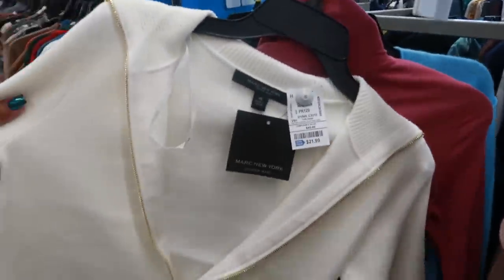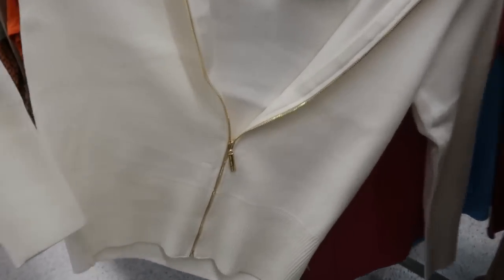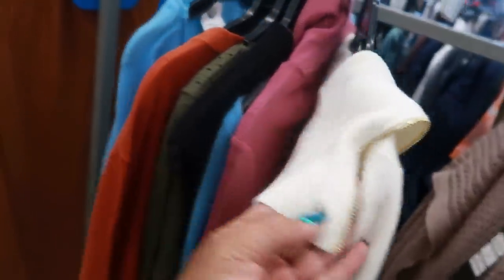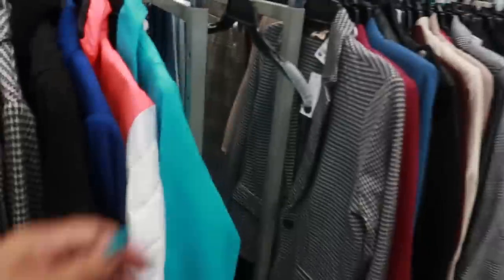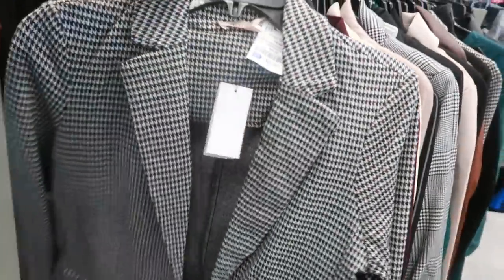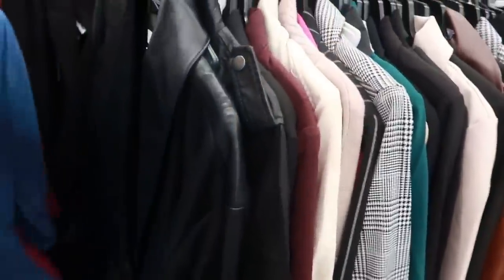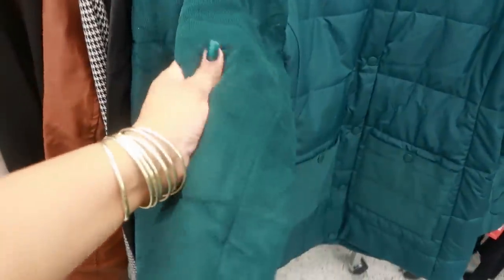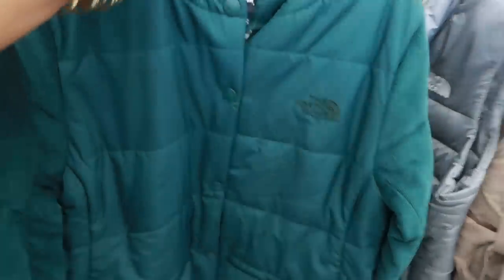This is Mark New York, $22 — love the cream color with the gold zipper that goes up, and the zipper goes all the way to the back right there. I like that little detail. You got some blazers — Philosophy for $22, little houndstooth. So lots and lots of blazers. The North Face with the corduroy sleeve and the puffer style jacket right there — that's $70.